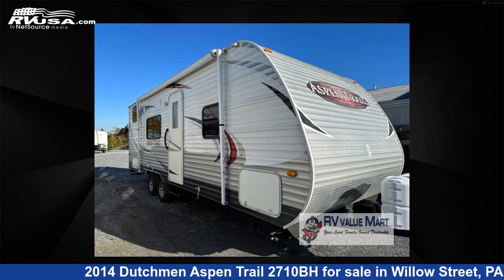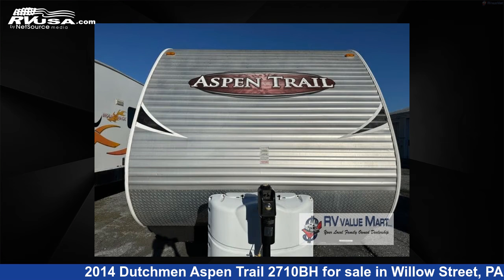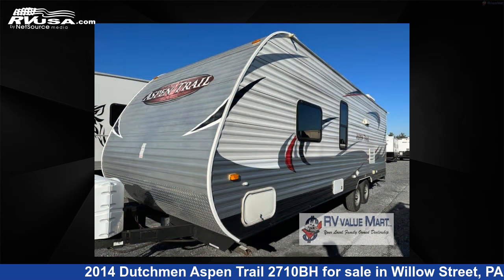This 2014 Dutchman Aspen Trail 2710BH is a travel trailer RV. It is located in Willow Street, Pennsylvania, 17584 and is offered for sale by RV Value Mart. This used Dutchman is 28 feet 0 inches in length and features sleeps 9 and 52 gallons freshwater capacity.